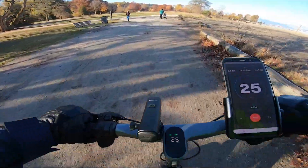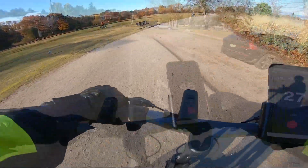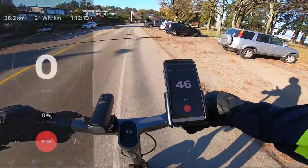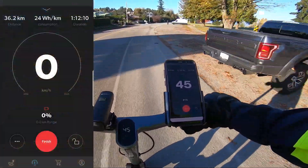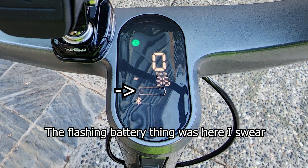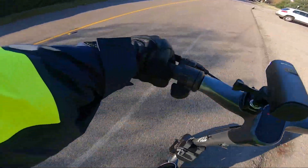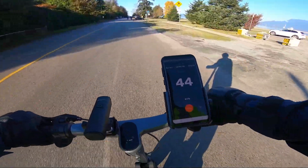The speed kept up quite nicely as the ride went on, and I only noticed a small dip in the acceleration nearing the end of the trip. At the end of the ride, the app warned me that the battery was at 0%, and the battery level on the scooter showed one red flashing battery indicator, at which point the scooter slowed down and would only reach 18 kilometers per hour, after which I rode it for a few hundred meters more, reaching my front door.